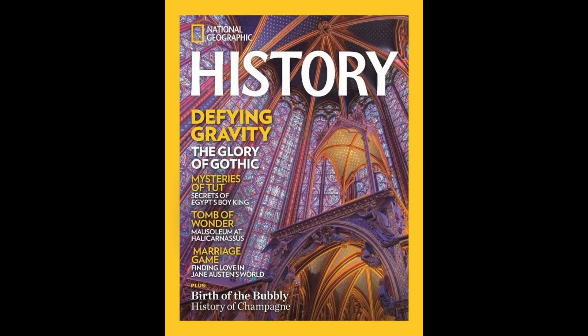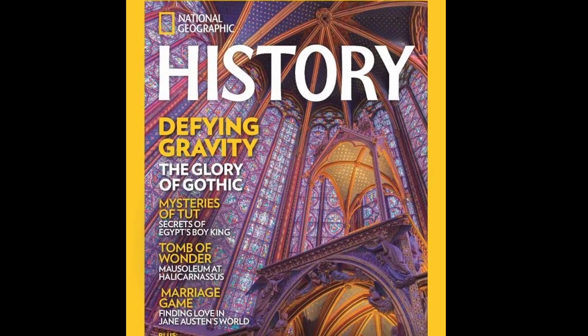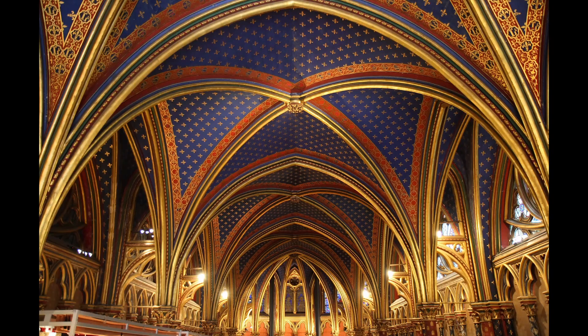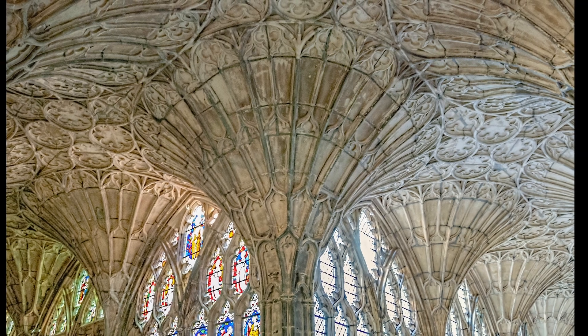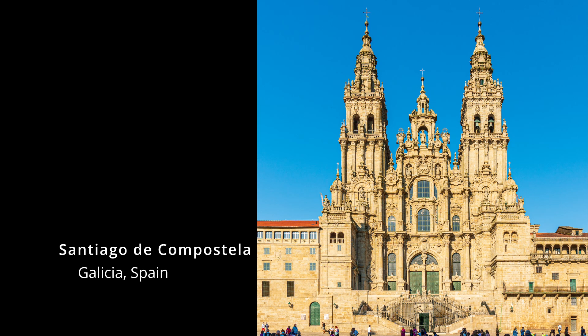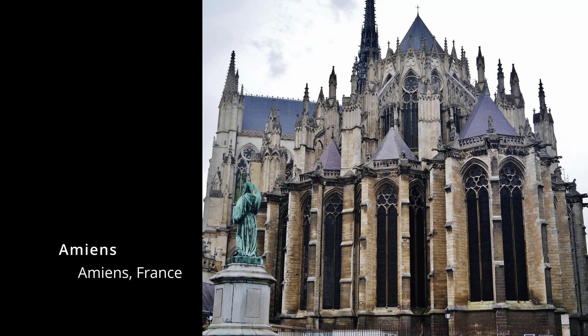An article here describes the process and people involved with the construction of these cathedrals. Built primarily from the 12th to the 16th century, these monuments to religion, art, engineering, and craftsmanship connect Europe's Middle Ages to the Renaissance. Some were built to commemorate religious burial sites, others to house religious artifacts, and still others simply to replace previous cathedrals destroyed by fire.